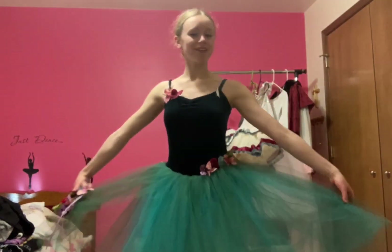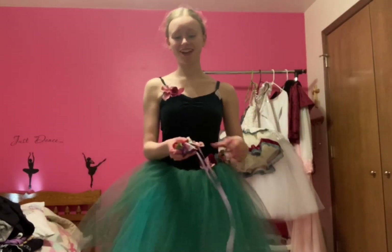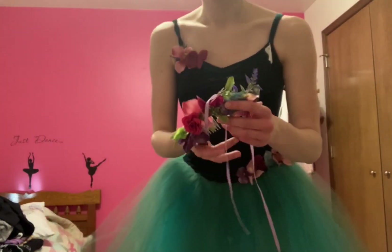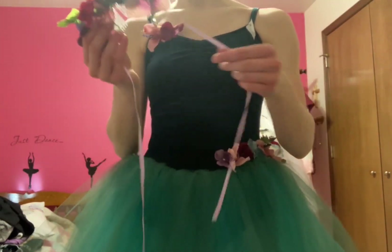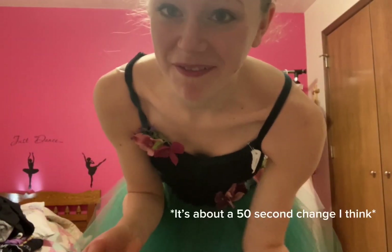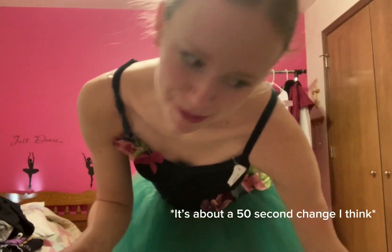Here's my final costume — this is my Waltz of the Flowers costume. I'm green this year. This is the hairpiece that I'll end up putting in; you tie these strings under your bun so it's super cute. I do have a really quick change from Sugar Plum to this, and then I have to put Sugar Plum back on again. But it's pretty — I'm excited.